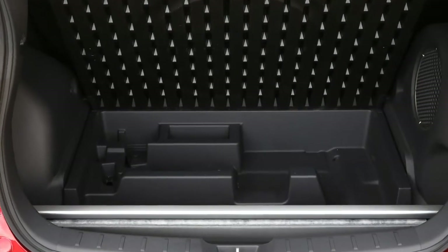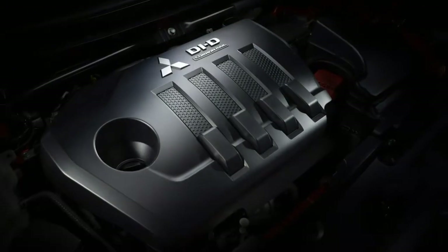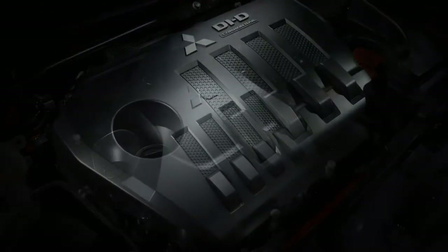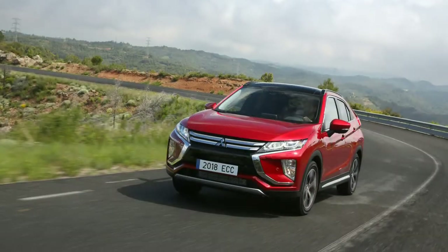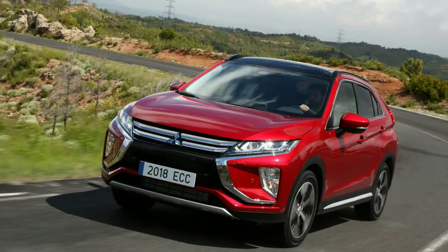Mitsubishi describes this as Super All-Wheel Control — the same name given to the clever torque-tweaking system it offered on the Lancer Evolution X. The company even puts a sticker on the rear window to boast about it.